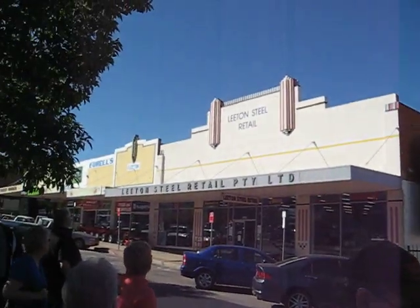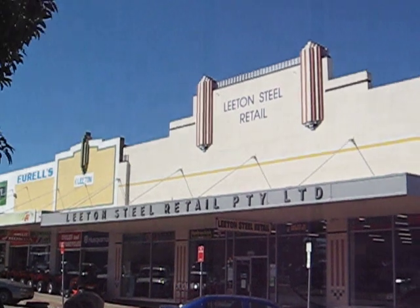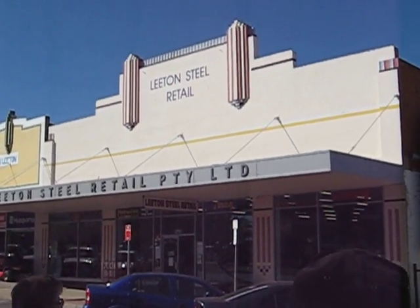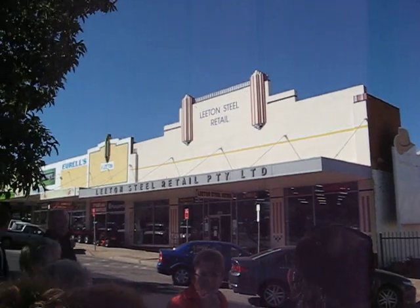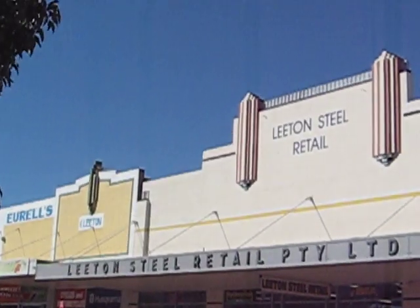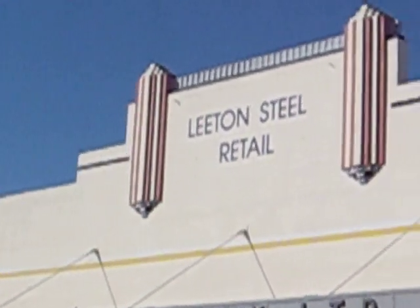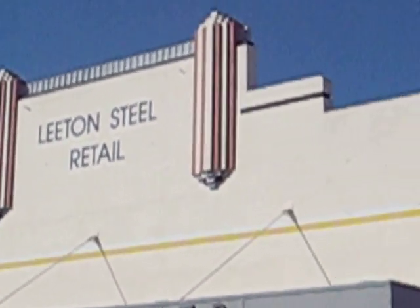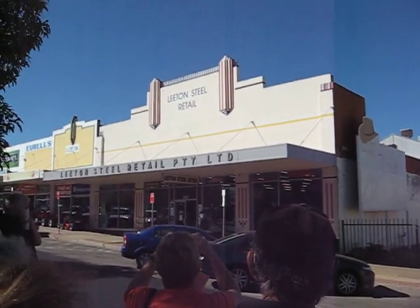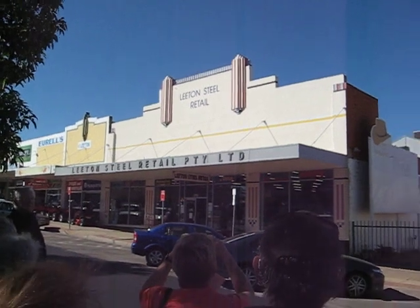This retail building actually started as a design in 1938, designed by a bloke called George Welsh. Now George tended to design a lot of buildings in Leighton. What often happened in towns is that architects came from Sydney or Melbourne, etc. But this town is dominated by designs by Mr Welsh, and he was a particularly gifted architect.